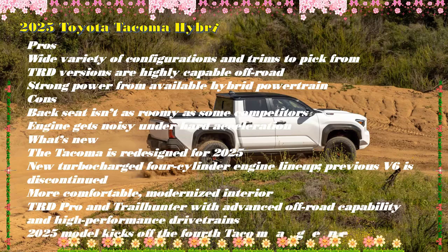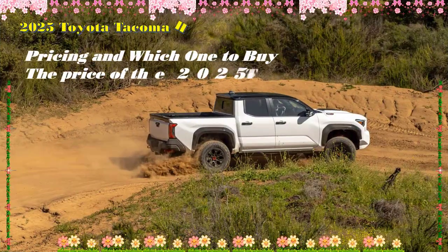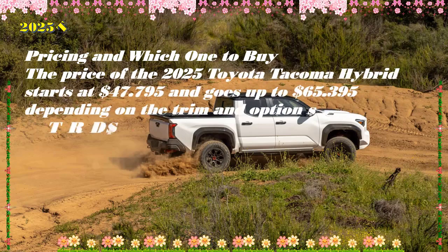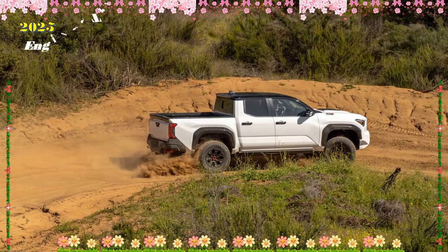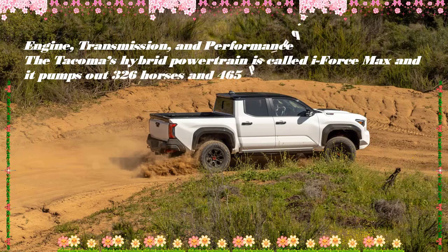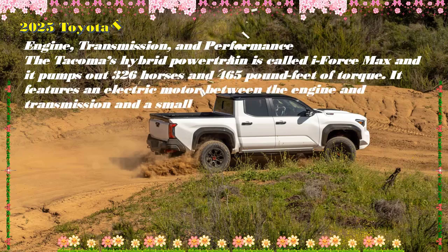Nearly a year later, it's finally ready and will be at dealers within weeks. Upon arrival, it will bring 326 hp (243 kW) and 465 lb-ft (629 Nm) of torque from its iForce Max hybridized 2.4-liter turbocharged four-cylinder engine, which essentially replaces last year's optional 3.5-liter V6. Power is distributed to all four wheels via an eight-speed automatic gearbox, and it is expected to achieve up to 24 mpg.